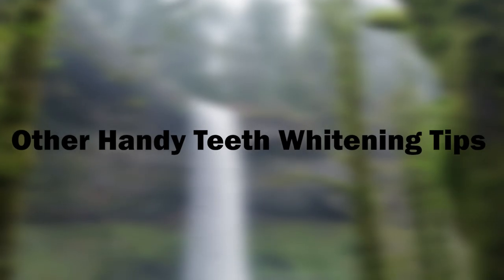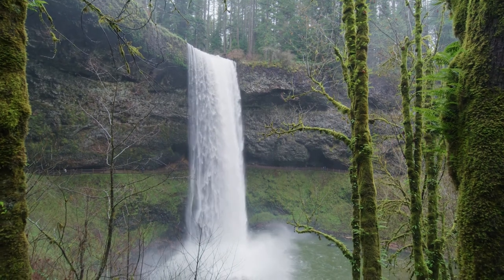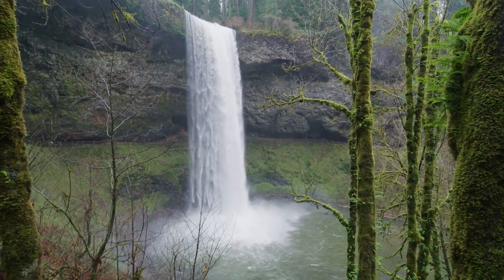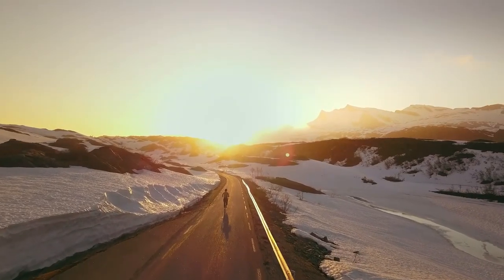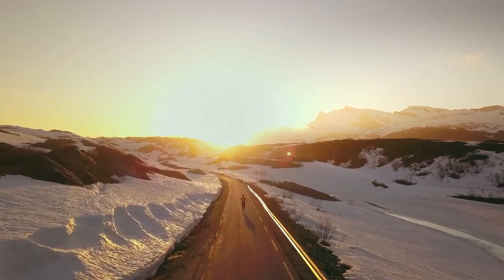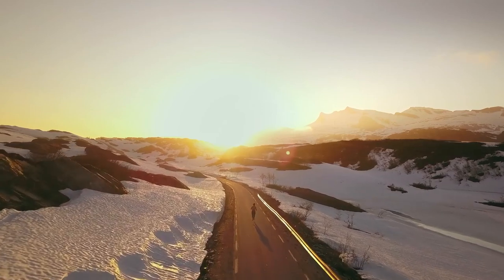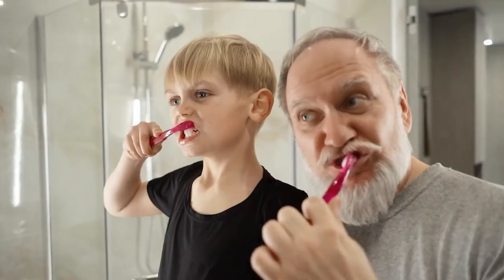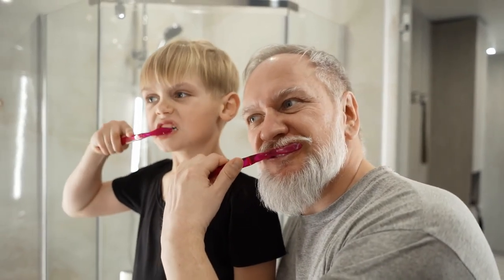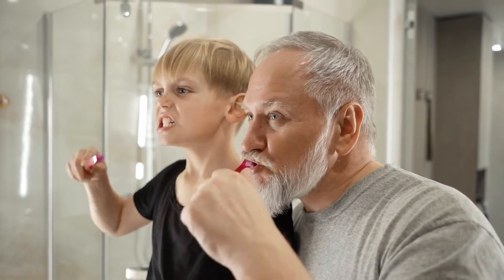Other handy teeth-whitening tips: eat lots of crunchy vegetables like celery, carrots, and turnips. Limit your intake of dark beverages including tea, coffee, and cola, and be sure to rinse your mouth with water after drinking tea or coffee. As you can see, you don't need to rely on chemicals to get the teeth of your dreams. Just follow one or two of these remedies and you are good to smile. Best of luck!